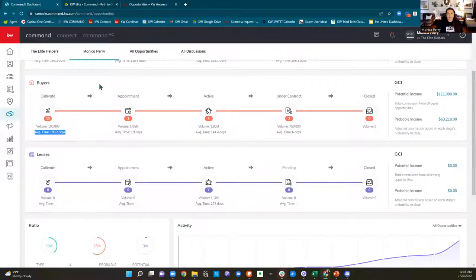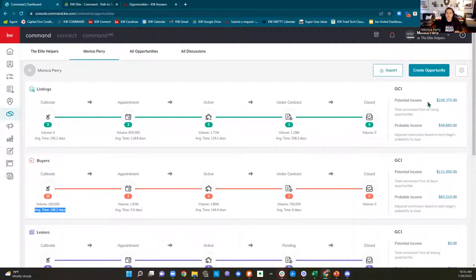I'm going to leave them in active searching right now. Going back to my pipeline — all this stuff down here: volume, average time spent in this phase and stage — all of that is because I'm putting good quality information in. Over here on the right, it shows me how much potential income is hanging out in my pipeline. If everything in my pipeline closed at 100%, that is how much money I would make.